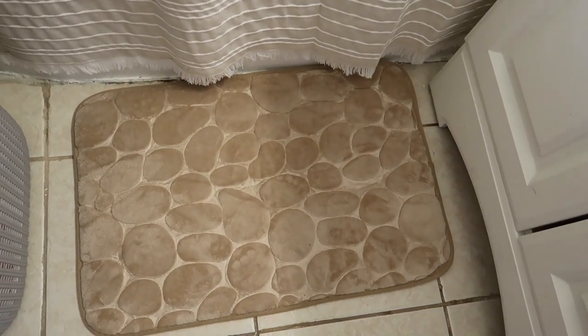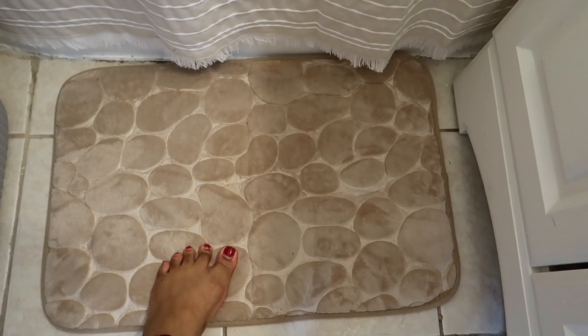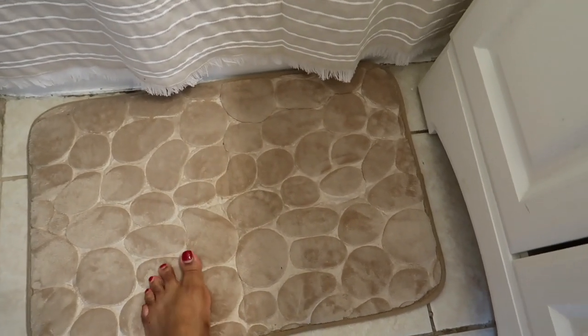I also got this little bath mat. My bathroom is really small, so I don't need a huge mat, and this one is literally the perfect size for my small space. It comes in different colors and I really like this neutral, earthy tone. What I love most is that it's fast-absorbing — it soaks up water really quickly — and it is so incredibly soft.